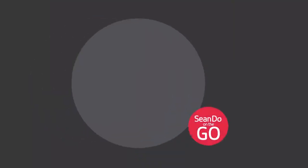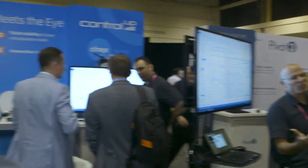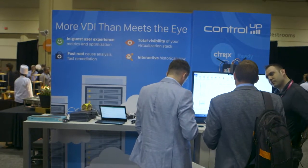Barry Flanagan from ControlUp, thanks for being on the show once again. If you want to learn more, go to ControlUp.com and you can download a free 21-day trial. That does it for this episode of Shondo on the Go — reporting live from Citrix Summit 2019 at the ControlUp booth. We will see you next time. Bye-bye.